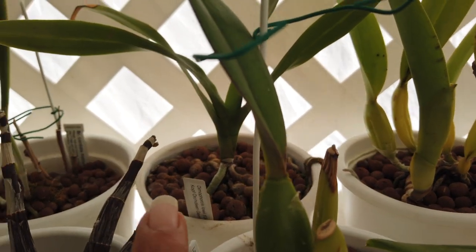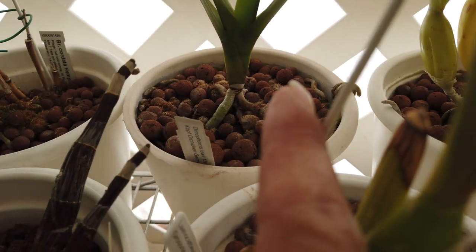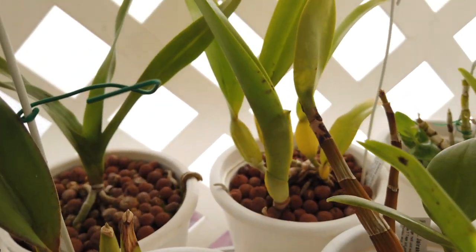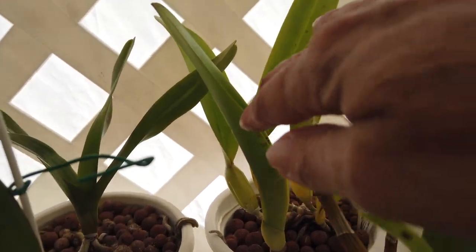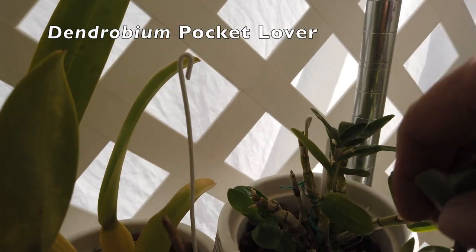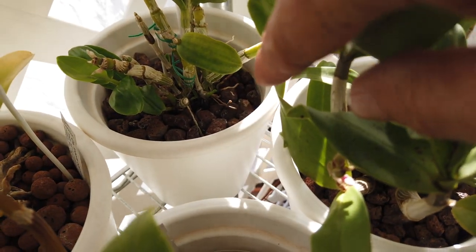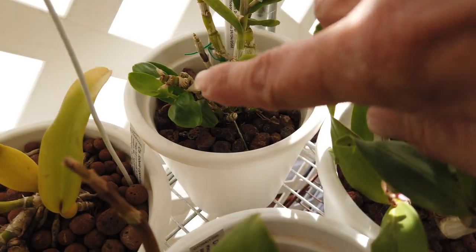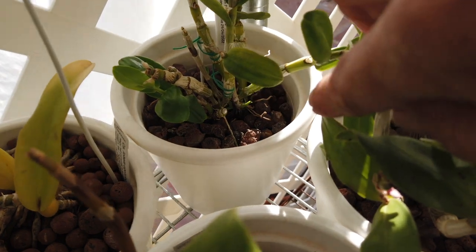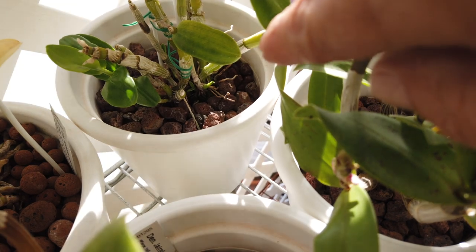My Dimoforcus lowii is holding on beautifully and that new root is growing nicely into the media. My Lobata is looking fantastic considering this growth was grown through the winter — very comforting to see. And then my Pocket Lover is also busy with two new growths at the base which are difficult to see, but there's a new growth developing and progressing. It started in January, but now we're getting some other new growths at the base, which I'm very happy for.